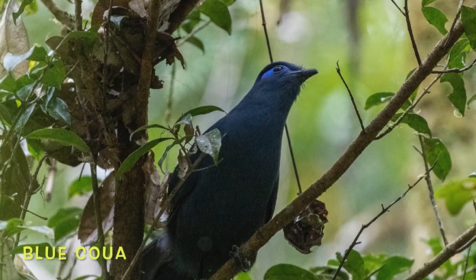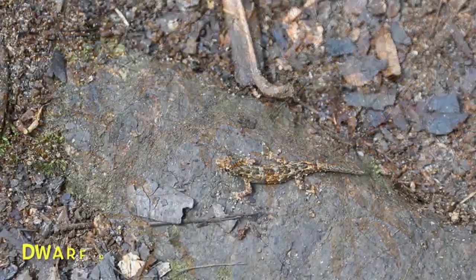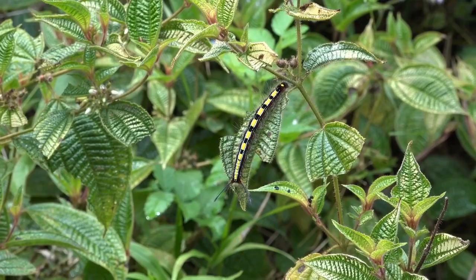This bird mainly feeds on insects, but occasionally resin from the gum tree. The Madagascar version of the pigeon is much more spectacular than our own. Female dwarf geckos lay two eggs every three to four weeks.